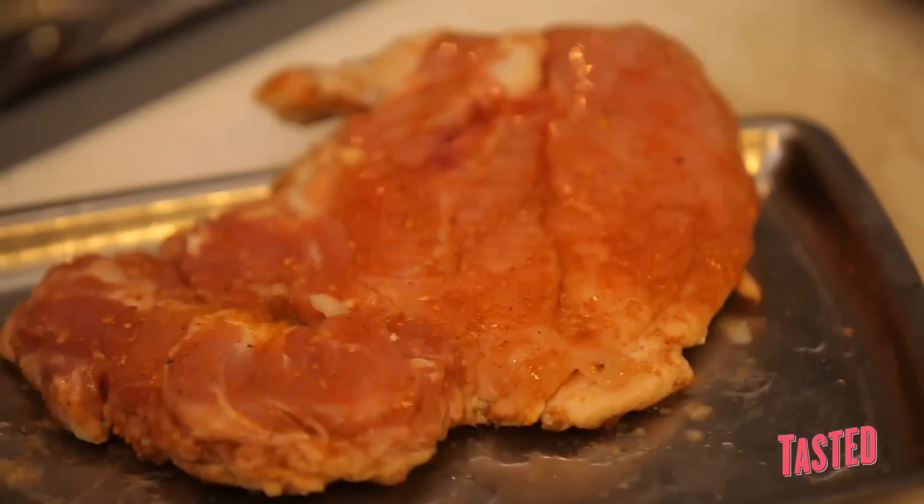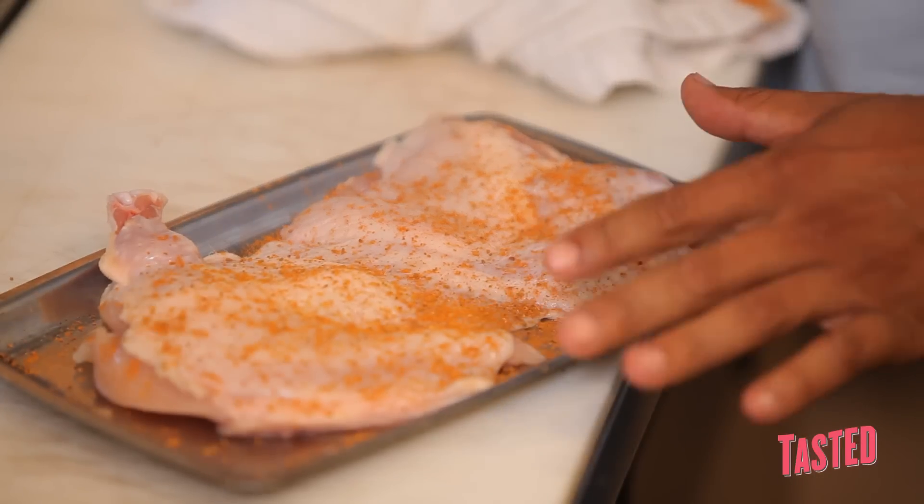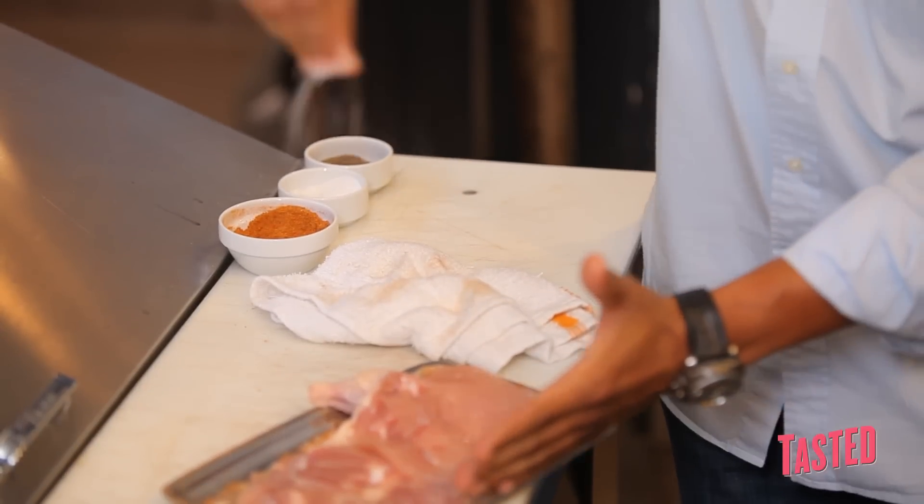The secret for getting the most flavor out of every bite is definitely seasoning your meat extremely well. If I'm doing something like chicken, most likely it would be a really nice dry rub of spices and anything that I can gather up that's going to taste really good.